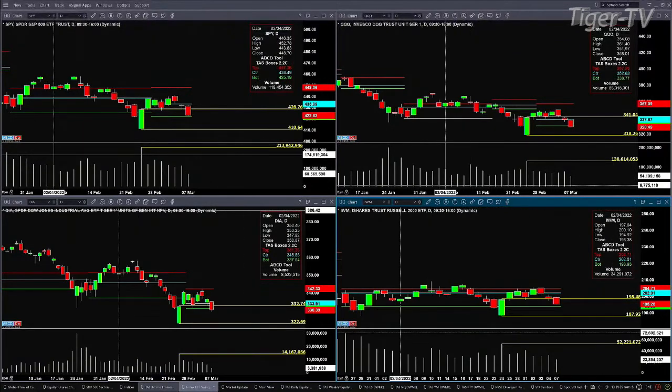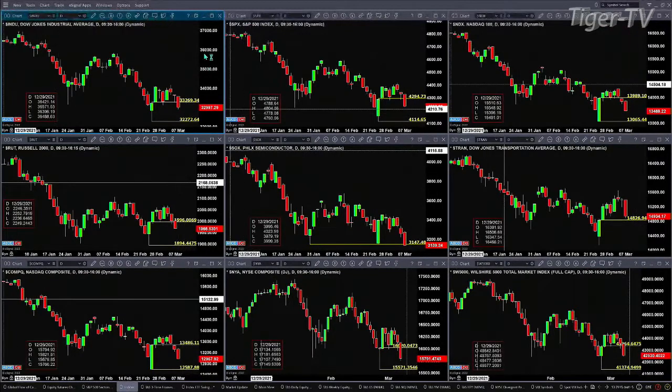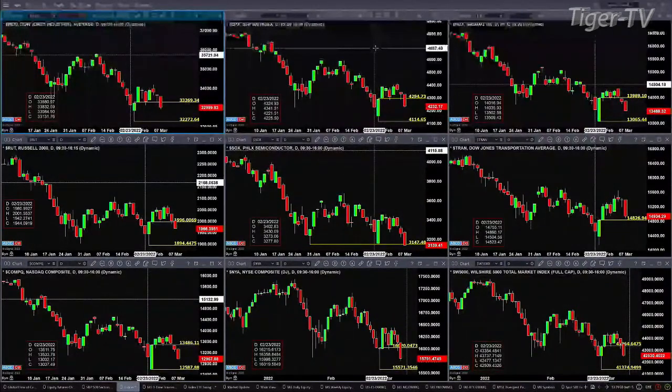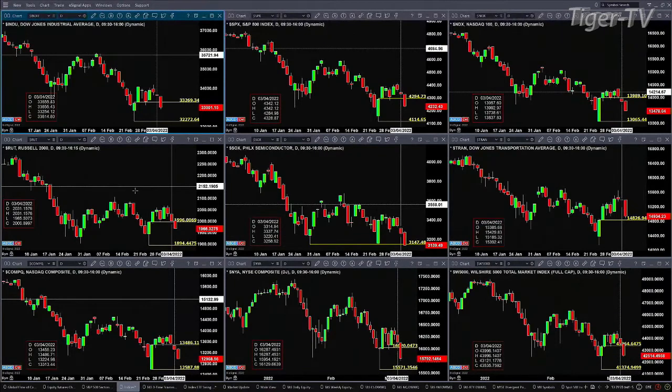Looking at the indices where I can't apply profiles: in the upper left you've got the Dow, which is trading inside that February 24 swing point, and so too is the S&P, which opens up the door to test the bottom. That would be 32,272 on the Dow, 41,114 on the S&P, and the NASDAQ 100 would be 130.65. Let's keep in mind the support levels on those index ETFs as well.